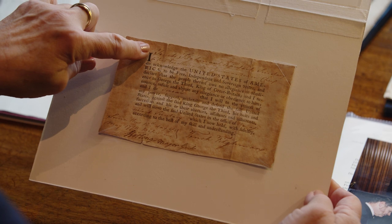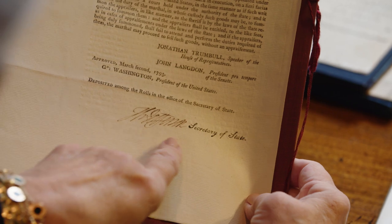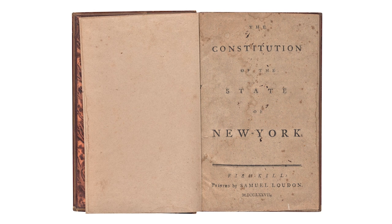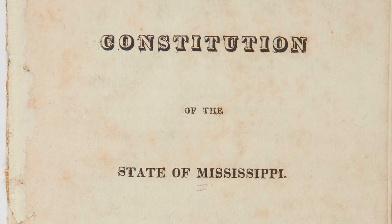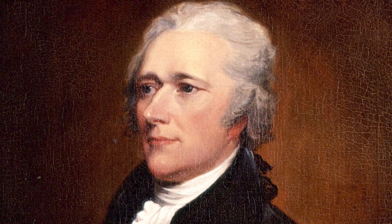I have all the founding documents from when this country began. What I discovered is that there are many state constitutions you can collect — original constitutions from the early 1800s, pre-Civil War, during the Civil War, and Reconstruction constitutions. The early state constitutions are so important because the people who wrote them were often then involved in writing the federal constitution. From Virginia you have Jefferson and Madison, from Pennsylvania you have Benjamin Franklin, from New York you have Alexander Hamilton.